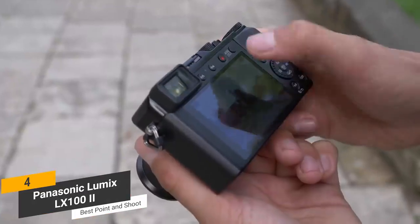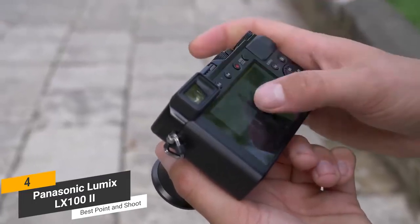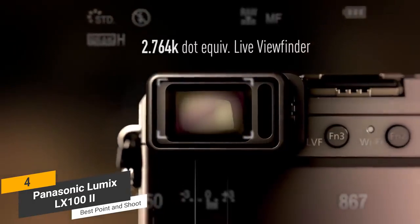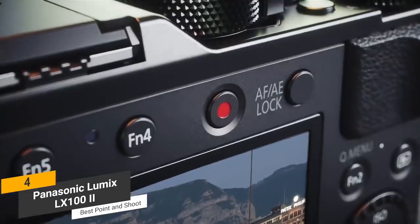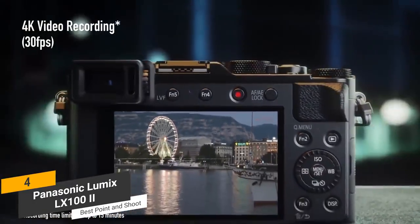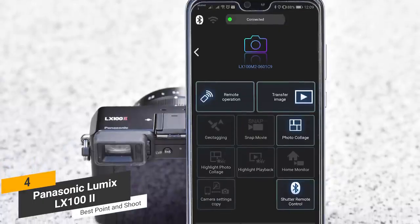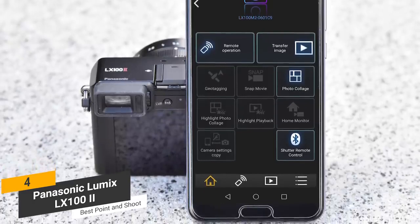The touchscreen functionality of this camera is very responsive, and makes executing a variety of tasks much easier. The 2.76 million dot resolution viewfinder will provide you with an effective way to clearly see a majority of whatever is in front of you. There are numerous 4K shooting modes to choose from, such as sequence composition, post-focus, and focus stacking. The new Bluetooth capabilities of this camera are also very nice, because of how easy it is to transfer photos that you take.